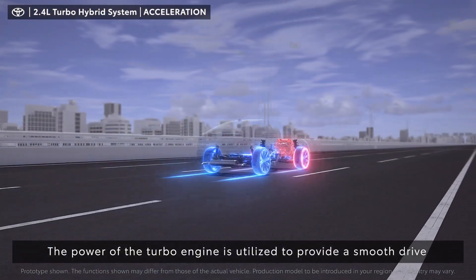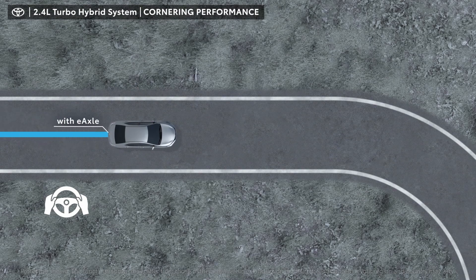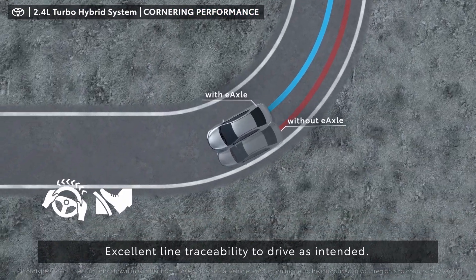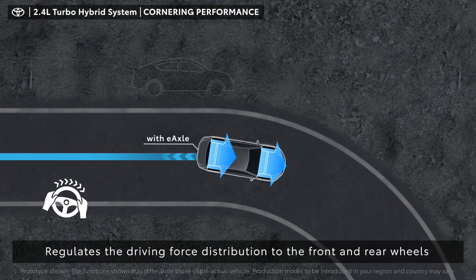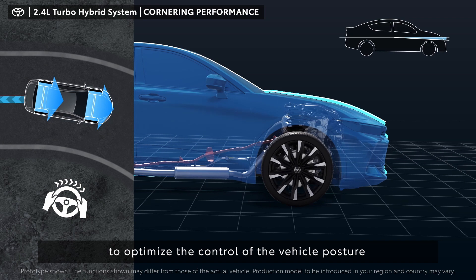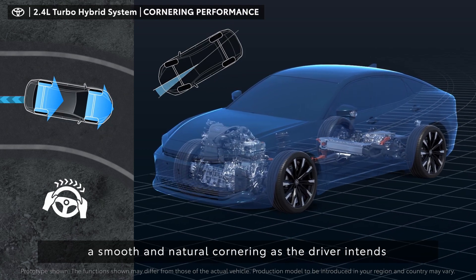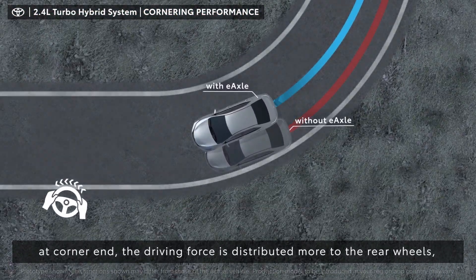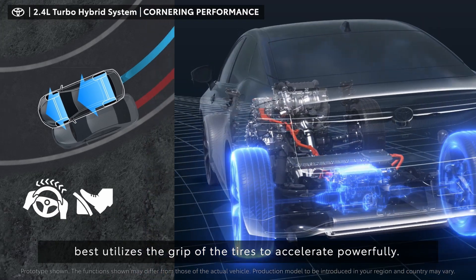In high-speed driving, the power of the turbo engine is utilized to provide a smooth drive with unprecedented high torque. By using an e-axle mounted in the rear and the electric AWD control system, the 2.4 liter turbo hybrid system demonstrates superior turning performance even on dry roads and excellent line traceability to drive as intended. When the vehicle turns, the system regulates the driving force distribution through the front and rear wheels to optimize vehicle posture control, coordinating posture and steering for smooth and natural cornering. When the corner ends, driving force is distributed more to the rear wheels so the vehicle best utilizes tire grip to accelerate powerfully.